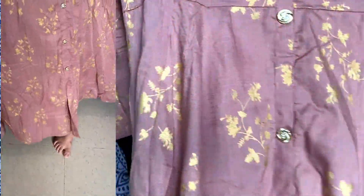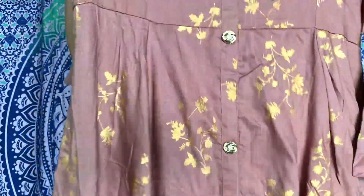Moving on to the next skirt — this is from Flipkart. It is a rosy pink color and full length. It looks very rich.